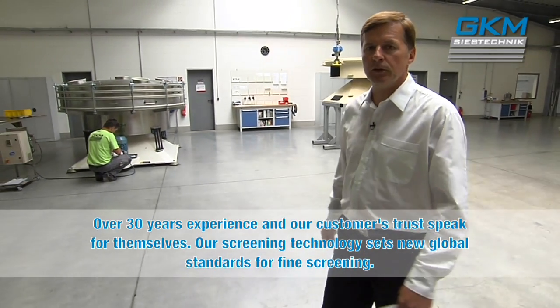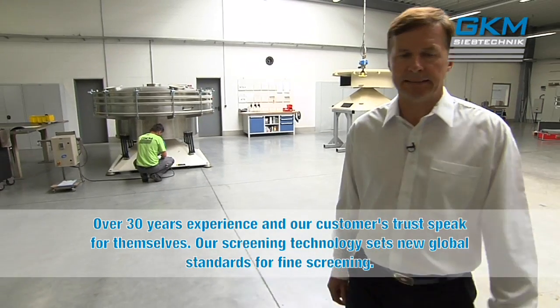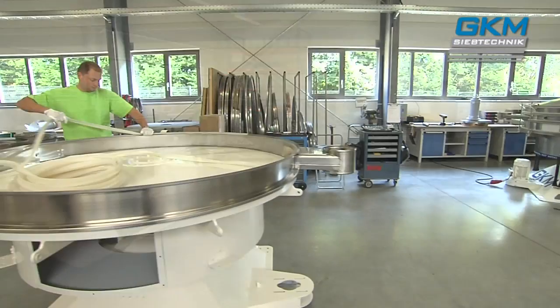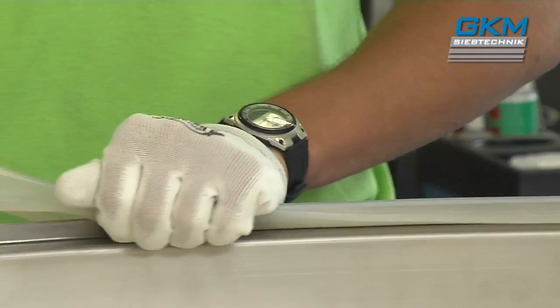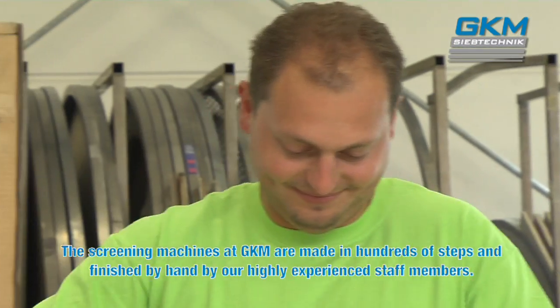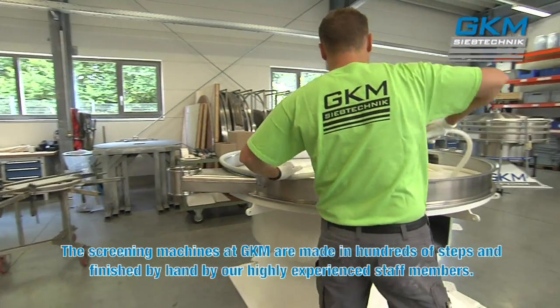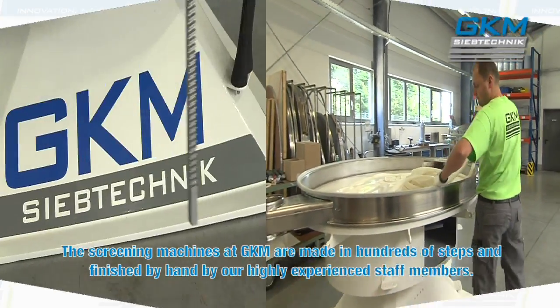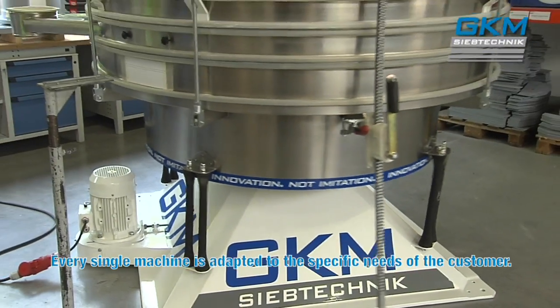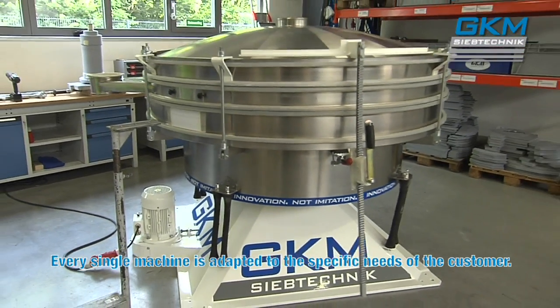With our SiebTechnik, we set global levels in fine screening. The screening machines at GKM are made in hundreds of steps and finished by hand by our highly experienced staff members. Every single machine is adapted to the specific needs of the customer.